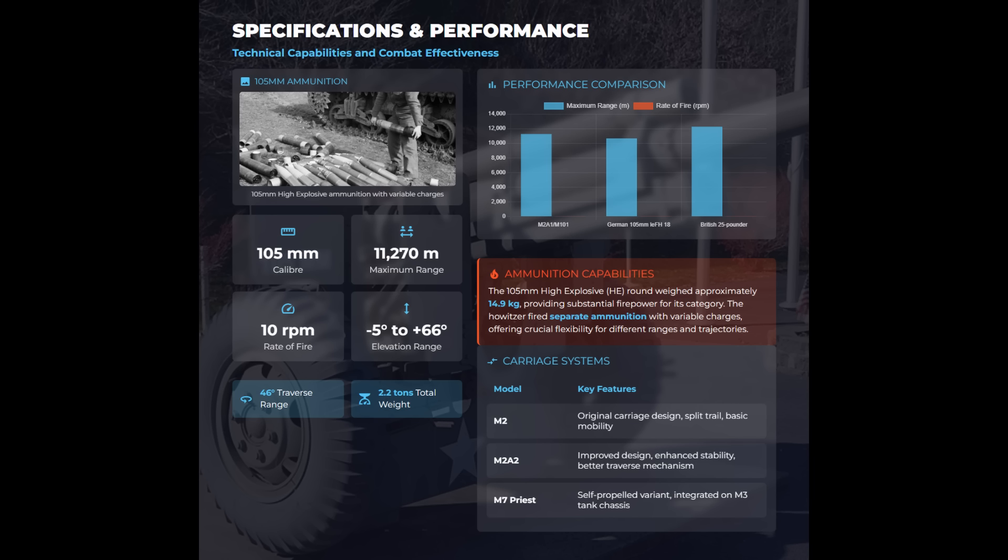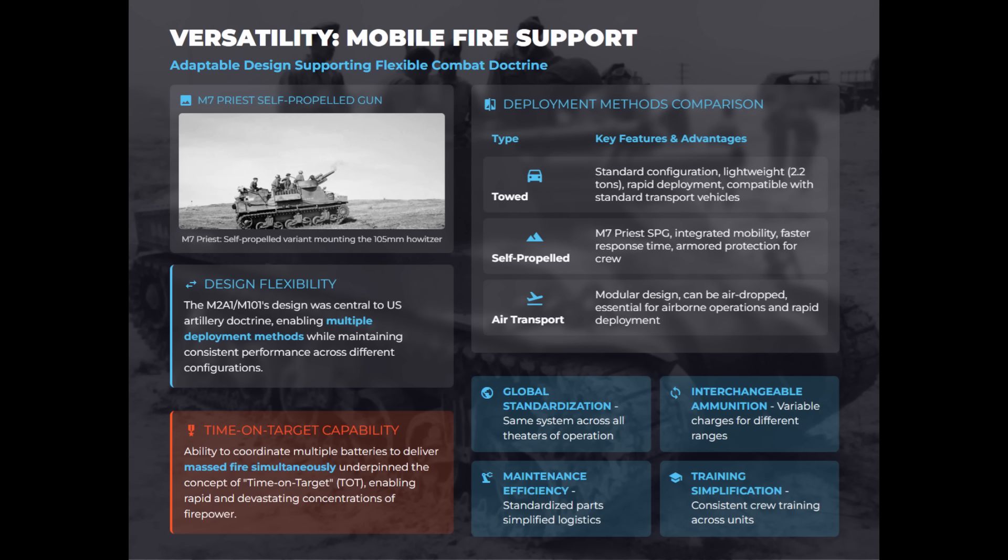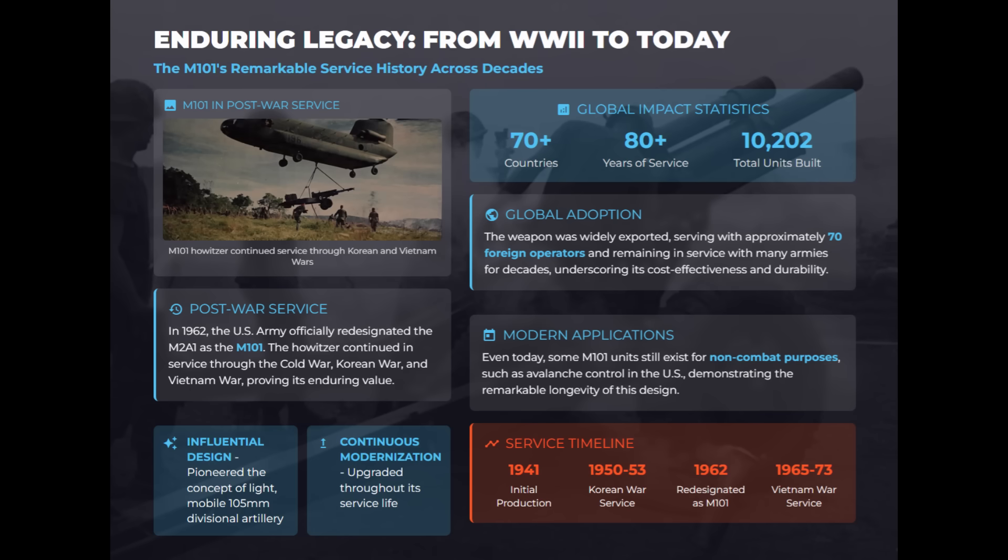The M101 105mm howitzer fired a 15-kilogram high-explosive round up to 11,270 meters with a high rate of fire and versatile ammunition capabilities. It boasts an enduring legacy, serving in major conflicts from World War II to Vietnam and used by over 70 countries.